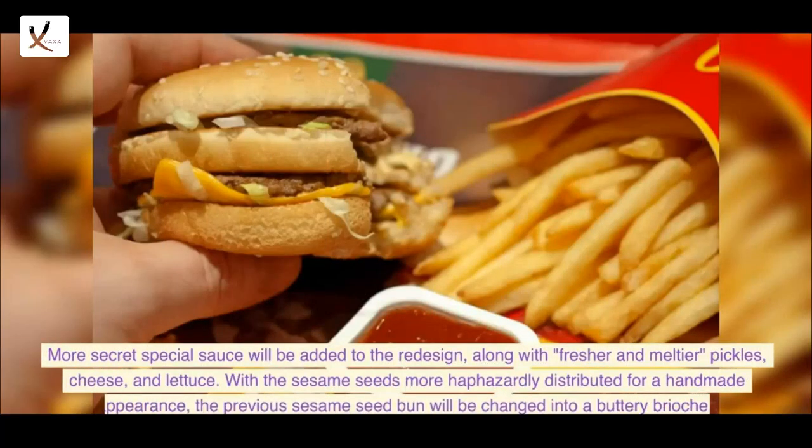More secret special sauce will be added to the redesign, along with fresher and meltier pickles, cheese, and lettuce. With the sesame seeds more haphazardly distributed for a handmade appearance, the previous sesame seed bun will be changed into a buttery brioche.